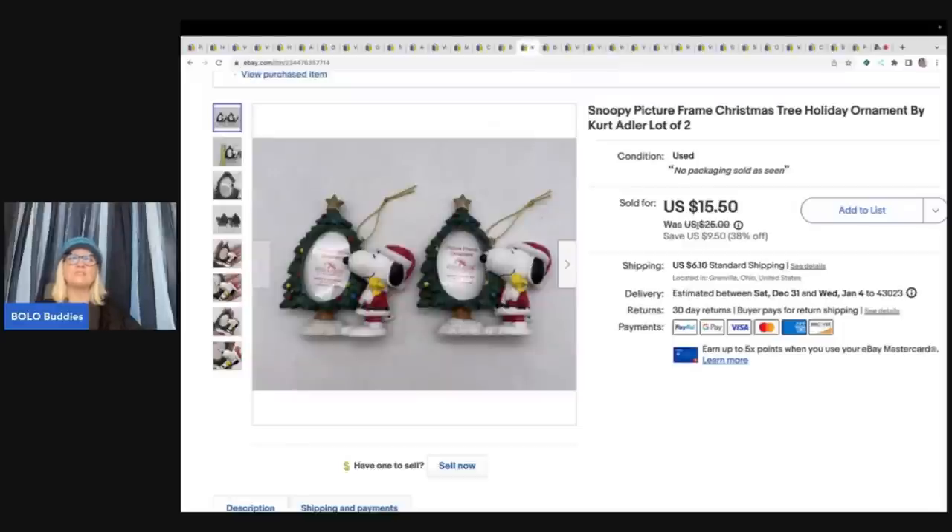These are Snoopy picture frames. I probably should have parted these out — somebody messaged me a long time ago saying they only wanted one. I had to wait longer for them to sell because I had two. I probably could have put 'twins' in the title. These came out of a thrift store mystery box and I sold them for a best offer of $12 plus shipping.